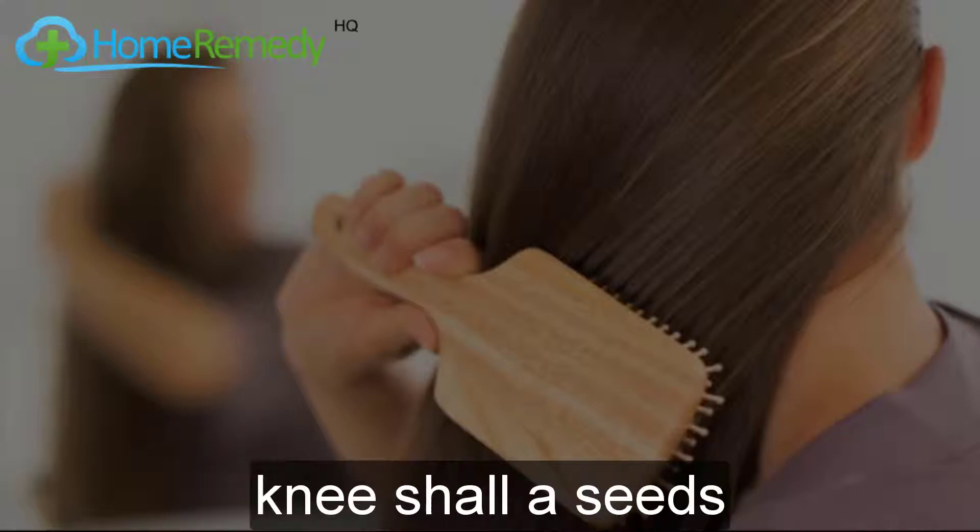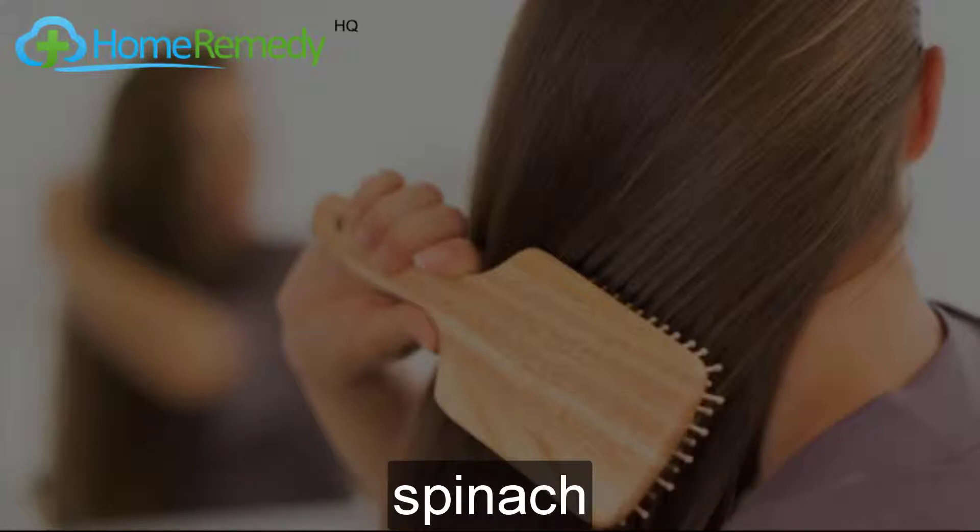Make and use this oil to have healthy hair. Remedy to get rid of hair fall naturally fast. Ingredients: coconut oil, nigella seeds, spinach, and lemon juice.